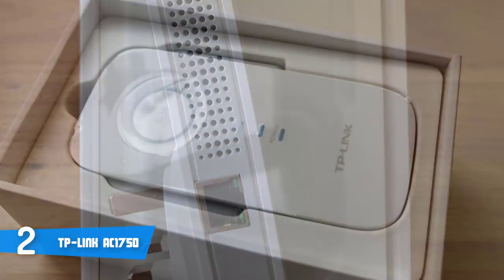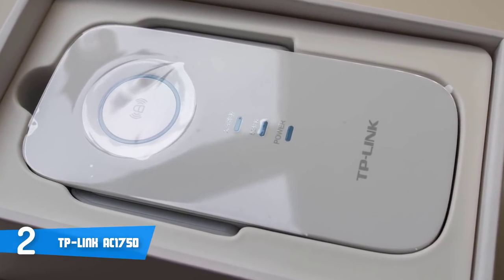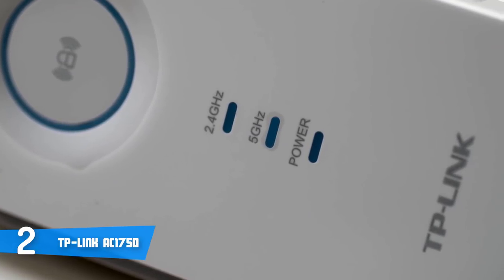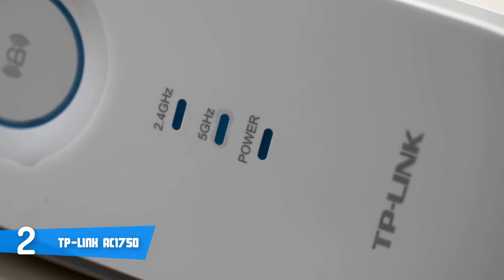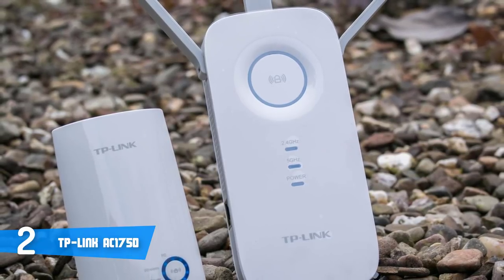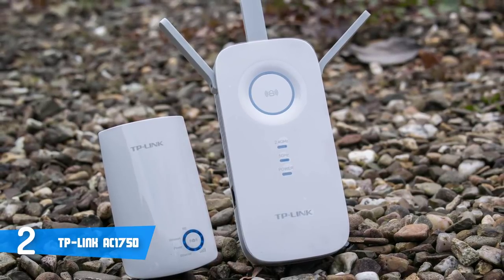Below the WPS button are 2.4 GHz and 5 GHz band status indicators and a power indicator. The left side holds power and reset buttons and a button that turns off the LED lights. On the right-hand side, you can find a single gigabit LAN port, and there's a two-pronged plug at the rear. The RE450's web-based management console lets you view your network status and create SSIDs for both bands. You can also select a security protocol and assign passwords for each band. Other settings include access controls with whitelist and blacklist modes, a DHCP option with a DHCP client list, a system log, and a firmware upgrade option.